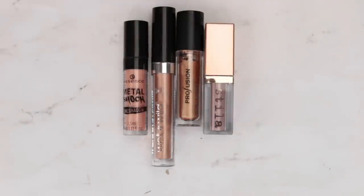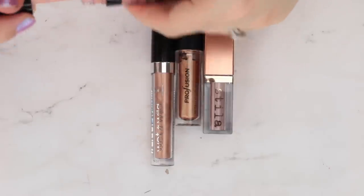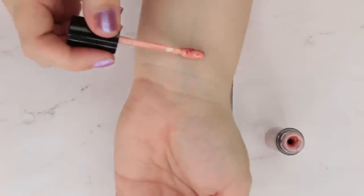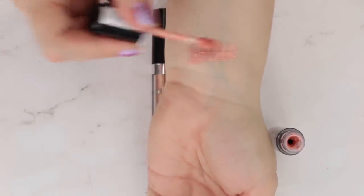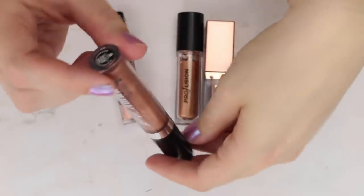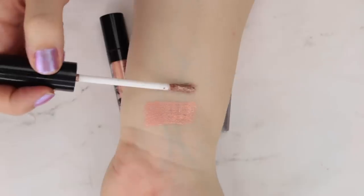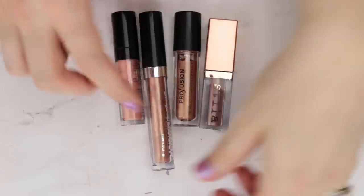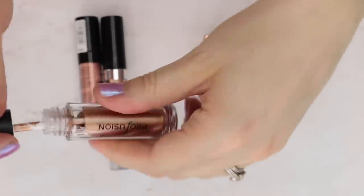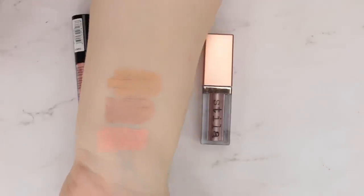These are my more rose gold shades. First is the Essence Metal Shock in One Second to Mars — I love this formula, it has a very orange, almost peachy tone. From Wet n' Wild, this is the shade Shells and Whistles — unlike the last one, this is purely metallic and has a beautiful formula, more of a traditional rose gold shade. Then there's this Profusion shade Dazzling, also from a holiday set; it wasn't as sheer as the last one and is slightly more coppery.